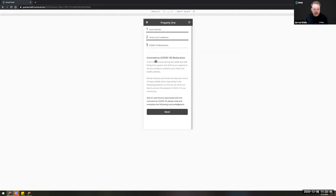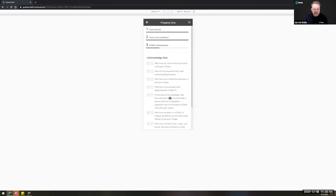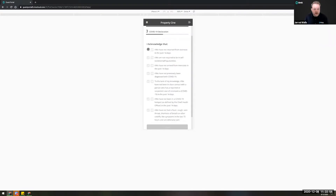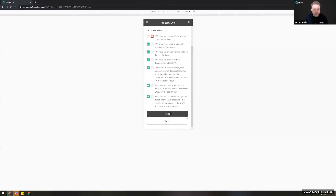The guest will see their coronavirus declaration, hit proceed, and are then requested to provide a reason for their travel. Then they reach the declaration itself. We have built this to be exception-based — you don't want to review every single one of these documents, particularly when you're busy. You simply only want to view the ones that have given you an answer you may not want to accept, so in the event they provide all positive affirmations it will simply store this as a document against the reservation on the correspondence tab.